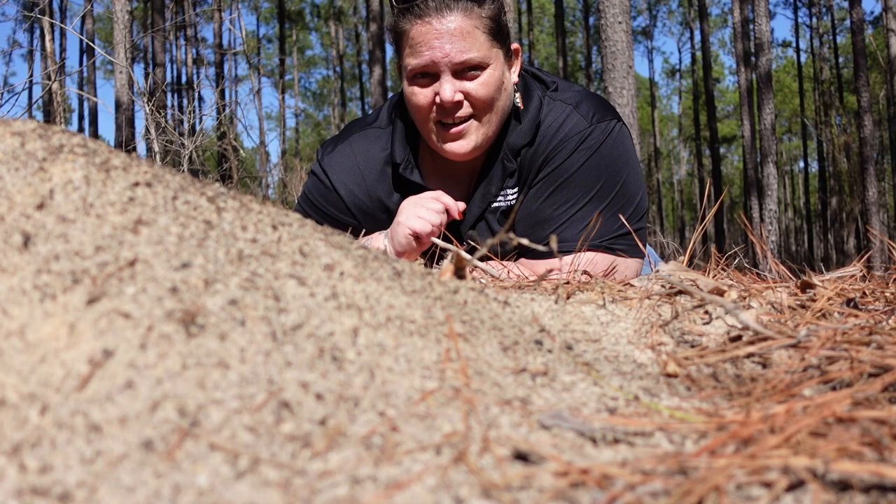Welcome to SRAL's web series, EcoBytes. Each month we'll focus on a different subject with new episodes coming out every Friday, so make sure you like and subscribe so you never miss a bite of ecological exploration. This month we're going to look at a few invasive species and the impacts they might have on our environment.